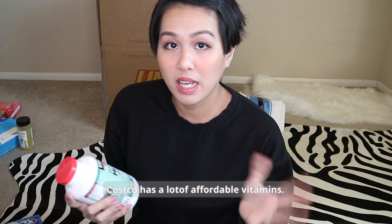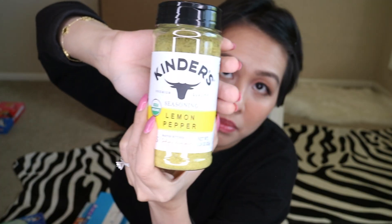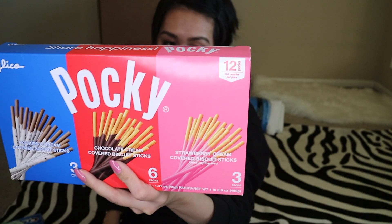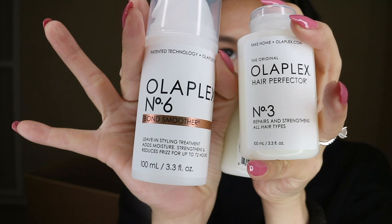Costco has a lot of vitamins that are much cheaper there. I'm including Kirkland Mature multivitamins and Kirkland daily multivitamins — this bottle is 500 tablets. Also lemon pepper seasoning, Mr. Clean Magic Eraser, Kirkland paper towels from Costco, and more chocolates. For my sister, I got Olaplex No. 6 and No. 3 — two bottles each — because it's a lot more expensive in the Philippines. During the pandemic she bleached her own hair, so she needs Olaplex.